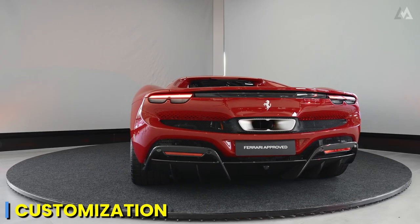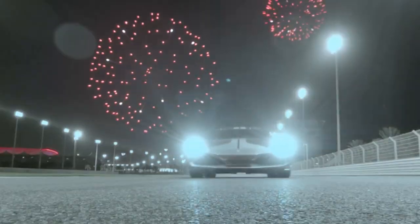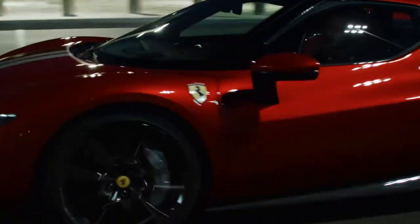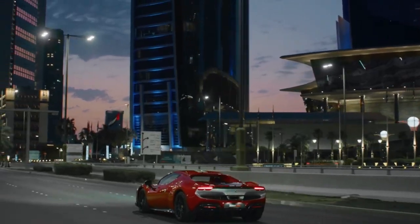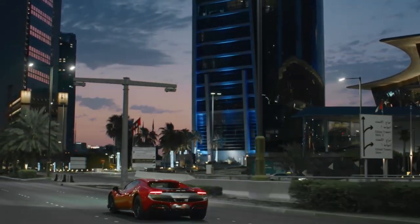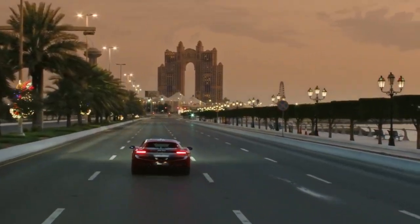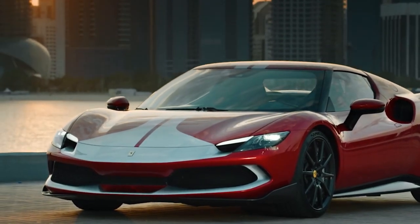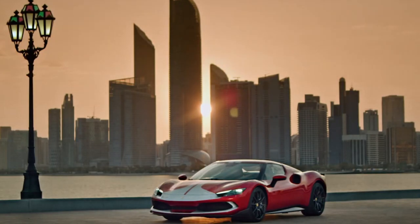Ferrari provides options for personalizing the infotainment system, including choices for display themes, audio settings, and more. The Ferrari 296 GTB is a true masterpiece, showcasing the brand's ability to adapt to the future while preserving its core values. Its design, power, and innovative hybrid technology make it a symbol of excellence in the world of supercars, offering a glimpse into the electrified future of high-performance vehicles and proving that new ingredients can enhance a famous recipe without diluting its essence.